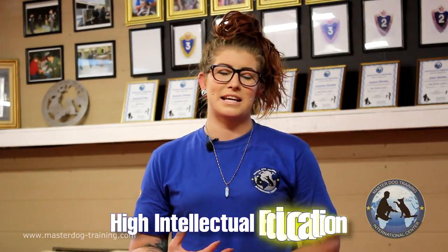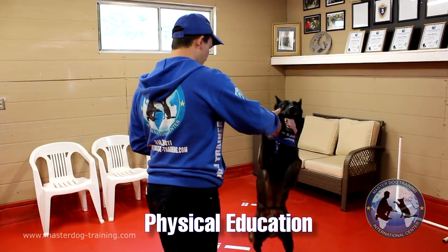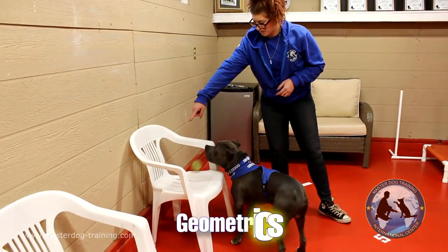Here at Master Dog Training, we pride ourselves in the creation and development of our High Intellectual Education Program. There are four different parts to this program: physical education, mathematics, geometrics, and communication. All these tie together when it comes to using them in our daily lives.